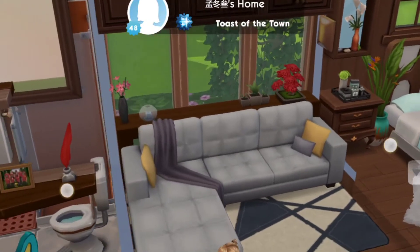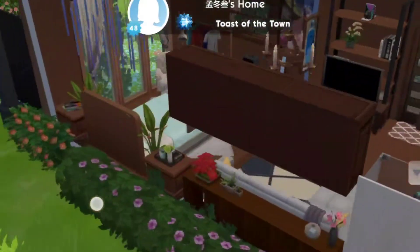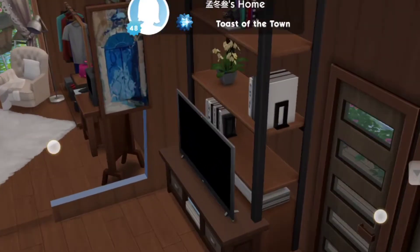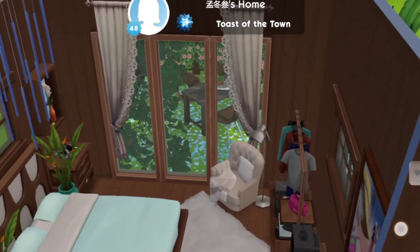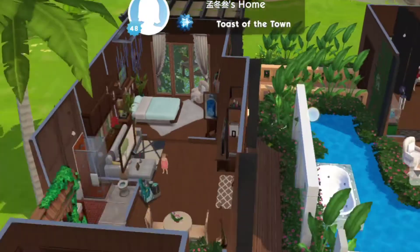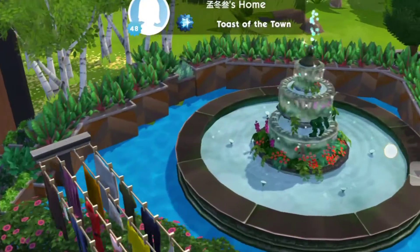It only has two chairs and one table, one big couch, and that's it. But they just love plants and they just love nature so much. Thumbs up and hands off to the decorations — I really love this fountain. I never had this kind of content.